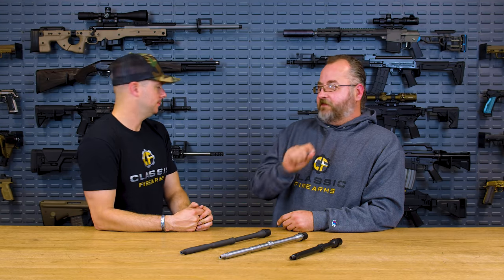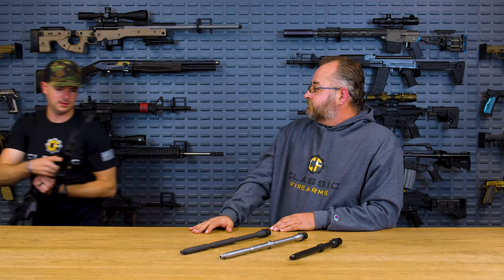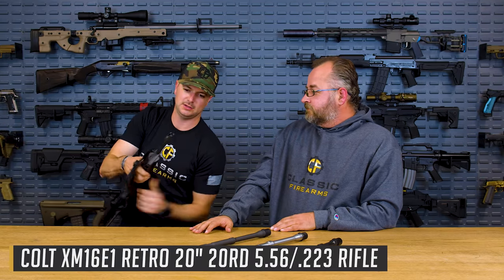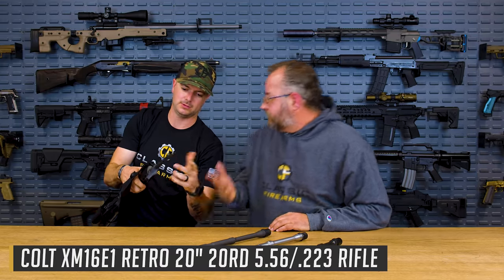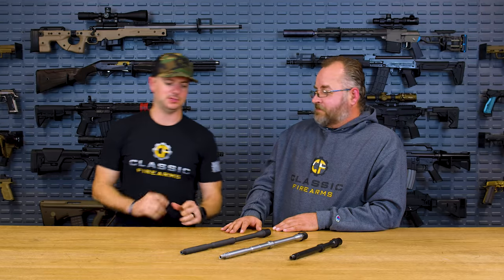The original M16 was actually a 1-in-12 twist because it was specialized for that 55-grain projectile — and you can see that number 12 stamped on the M16. Here's that M16 E1 clone, which shoots great. So to summarize, you have three types of carbon steel, and Chrome Moly Vanadium is the best one. You would not want 4140 at all; 4150 is acceptable though not as good as CMV.